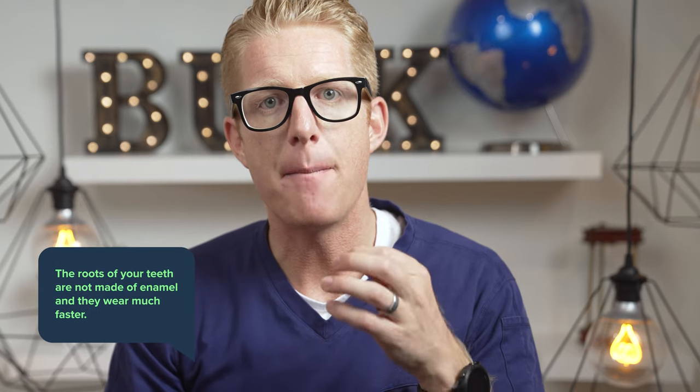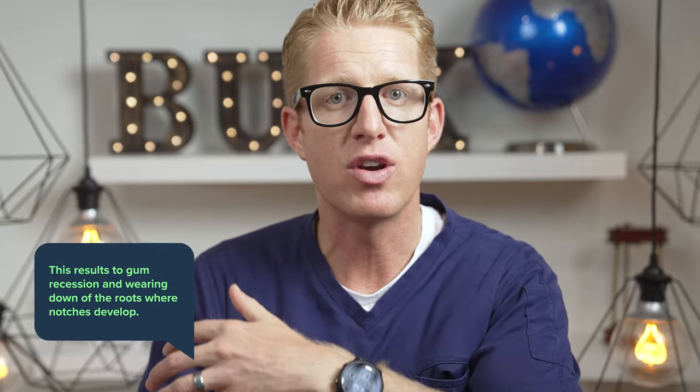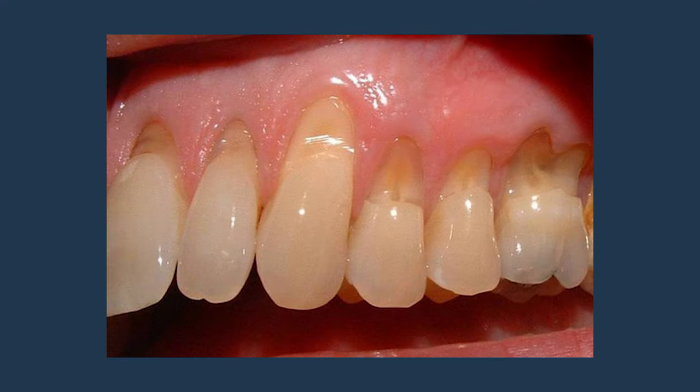The roots of your teeth are not made of enamel and wear much faster. Abrasive toothpaste can contribute to gum recession and wearing down of your roots, which happens comparatively quickly. A lot of people develop notches near the gum lines of their teeth — as a dentist, I see it a lot. The results from removing surface stains are very limited. If you do it too much, you'll get more yellow, and the teeth can actually appear darker as they become more transparent and thin, picking up shadows from the back of your mouth.